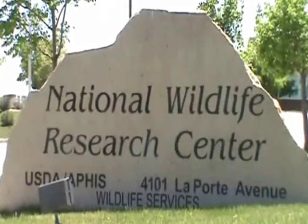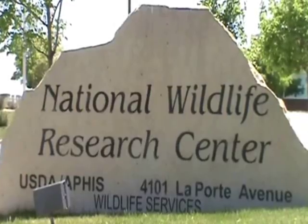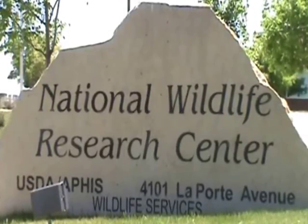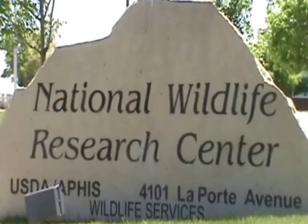The National Wildlife Research Center, or NWRC, is part of the U.S. Department of Agriculture's Wildlife Services Program. Its mission is to apply scientific expertise to resolve problems between people and wildlife.